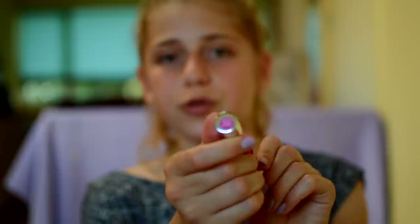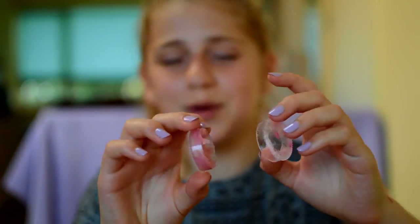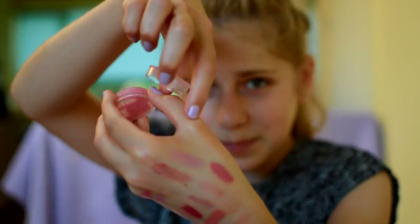I have the Revlon Just Bitten Kissable Balm Stain in the shade 020 Lovesick — this smells like the dentist, it smells really bad. The shade is a bright pink but I don't wear this very often because of the smell. Then I have a little homemade lip balm that Mia made for me in year seven when we had a fight — she made me a little makeup box and put this in it. She's so cute! It's just a cute little pink lip gloss. Thanks Mia.